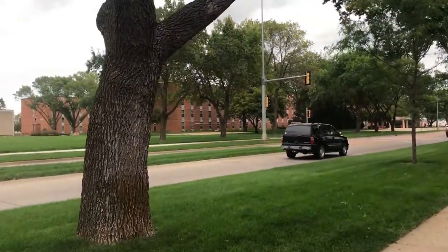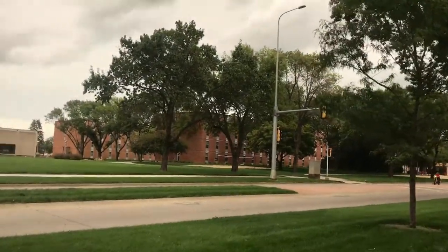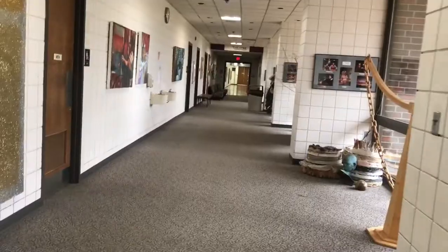Next time I do a video like this I'll have more information. Now let's go around taking photos. I'm going to show you the theater and art department.